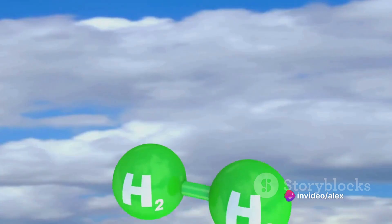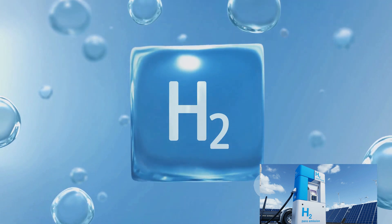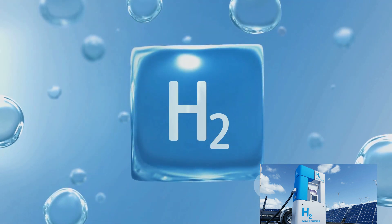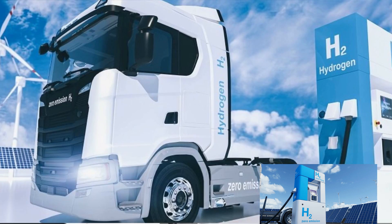Hydrogen cars, also known as fuel cell electric vehicles or FCEVs, operate on electricity too, but this electricity is generated through a chemical reaction between hydrogen and oxygen in their fuel cells.